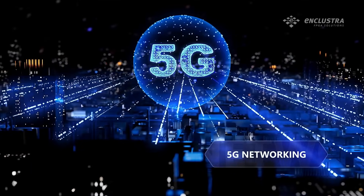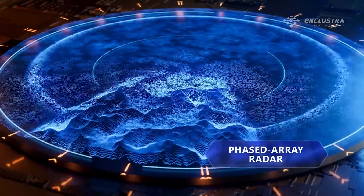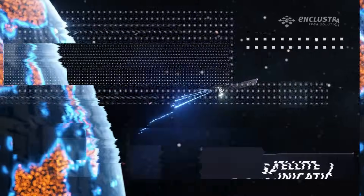Engineered to meet the demands of 5G networking, phased array radar, and satellite communication applications.